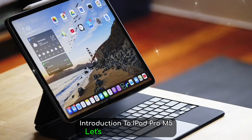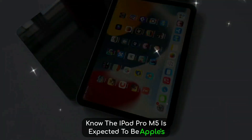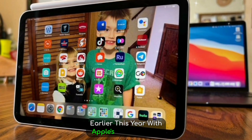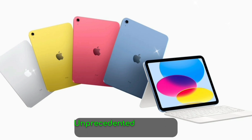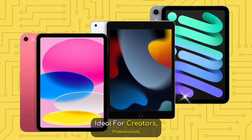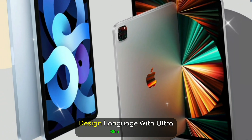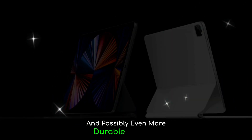Introduction to iPad Pro M5. Let's start with what we know. The iPad Pro M5 is expected to be Apple's flagship tablet for 2025, building on the success of the M4 model released earlier this year. With Apple's rapid silicon evolution, the M5 chip is rumored to deliver an unprecedented leap in CPU and GPU performance, ideal for creators, professionals, and even gamers. The M5 iPad Pro will likely continue Apple's premium design language with ultra-slim bezels, industrial aluminum frame, and possibly even more durable materials.